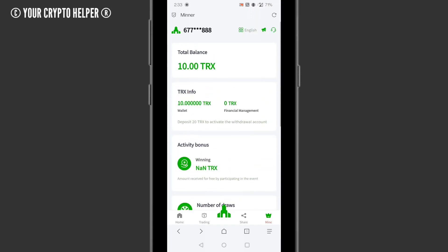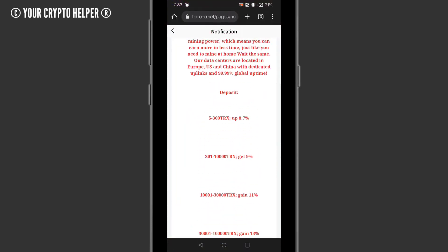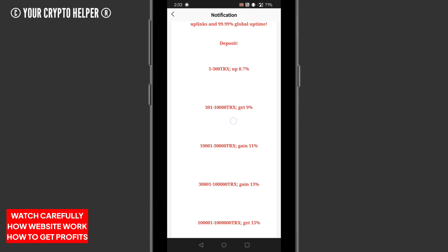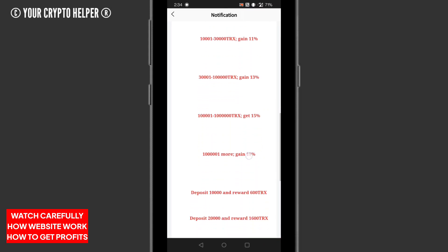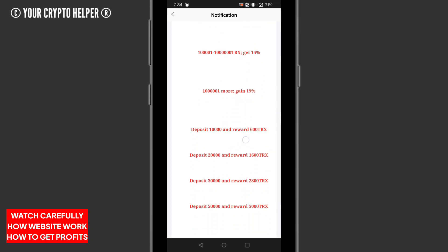I will tell you how to earn money from it. If you deposit 5 to 300 TRX you can get up to 8.7%. If you deposit 301 to 10,000 TRX you will get 9%. If you deposit 10,001 to 30,000 TRX you can get 11%. If you deposit 30,001 to 1 lakh TRX you can get 13%. If you deposit 1 lakh to 10 lakhs TRX you can get 15% daily. If you deposit 10 lakhs or more you can get 19%.